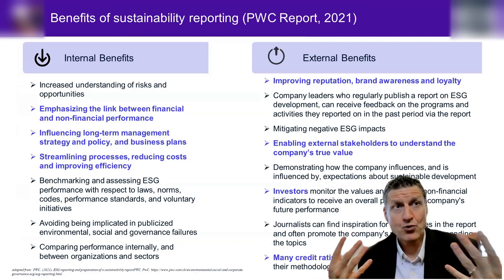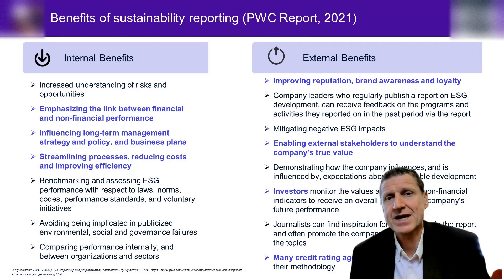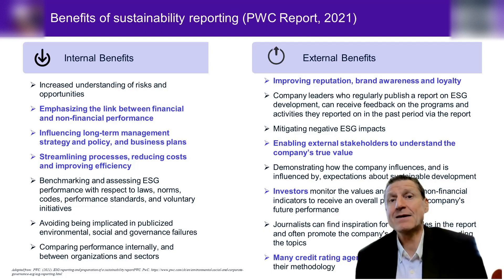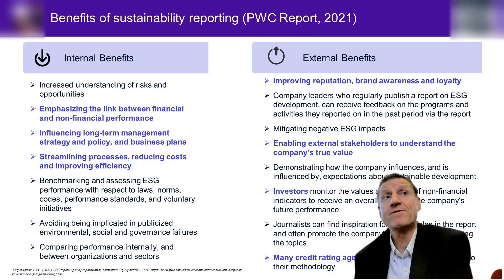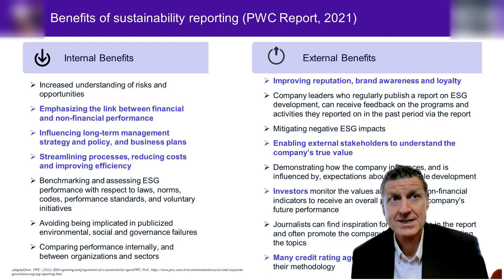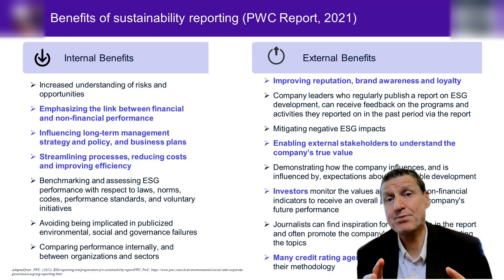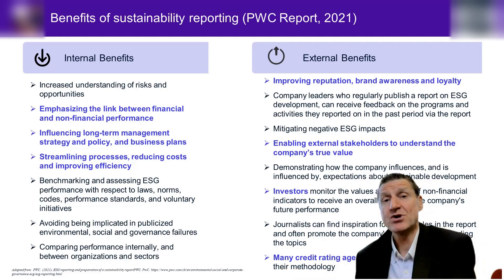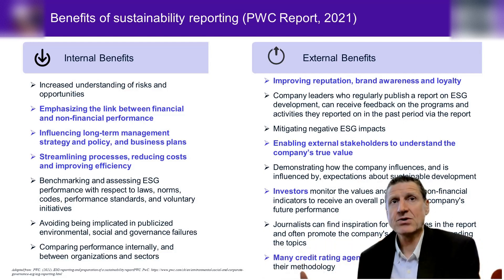On the internal benefits — and I'm really big on these because of my management accounting background — I emphasize the link between financial and non-financial performance. The non-financial performance is going to set your company up for the future: influencing long-term management strategy, policy, and business plans, and streamlining processes to reduce costs and improve efficiency. Your financial statements are not always going to be totally reflective of that.